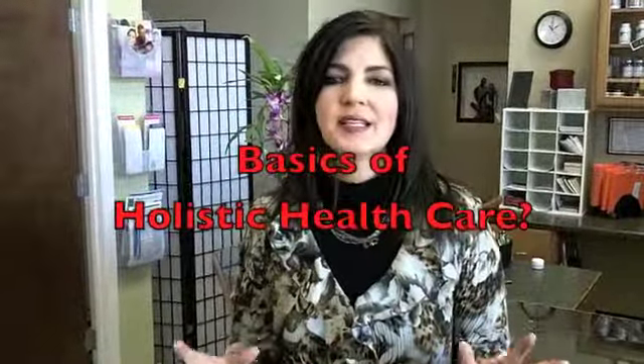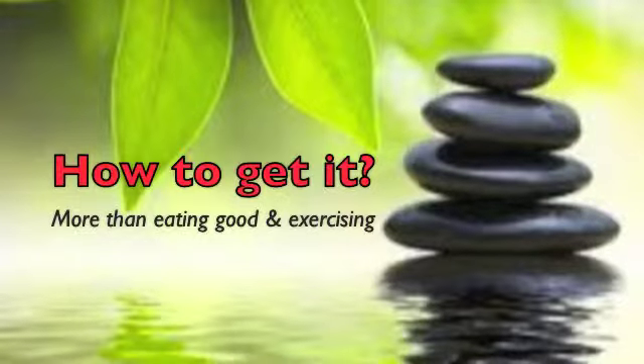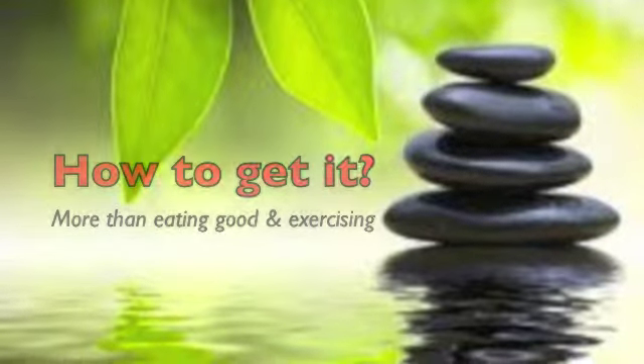Hi, this is Dr. Keri Darden from Family Wellness Center. Have you ever wondered what the basics of holistic healing are? I talk to a lot of people in our office and even in the community who want natural holistic health care but just aren't too sure what that really means or exactly how to get it.